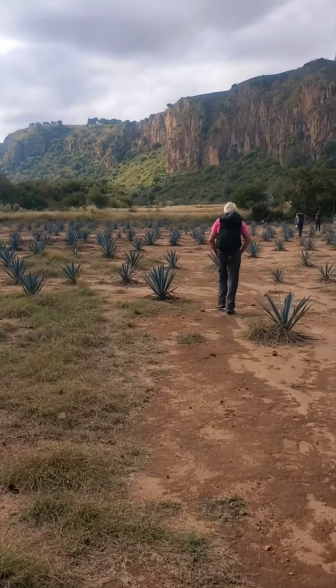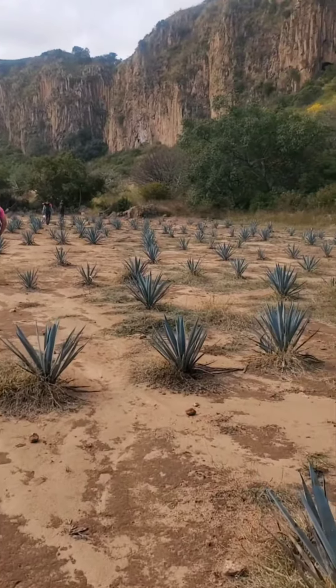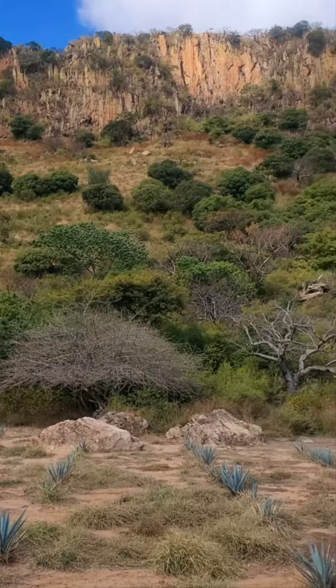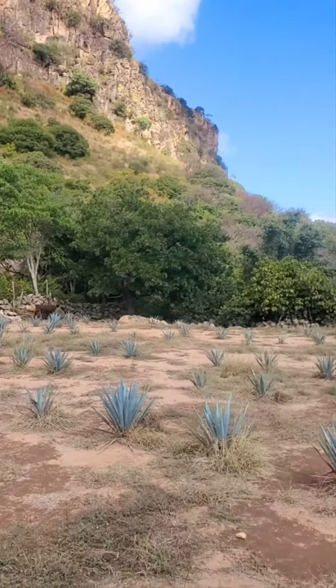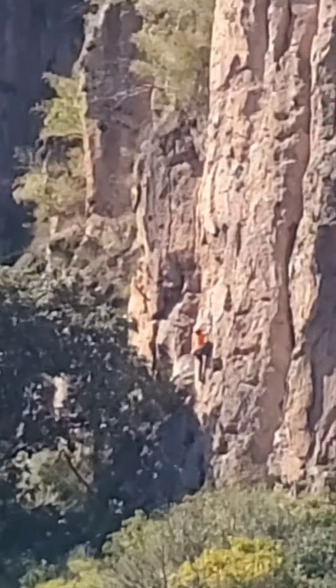Wow, above the canyon of Huentitlan — this must be the top edge of it — working through a farmer's field here. I just came through a gate.